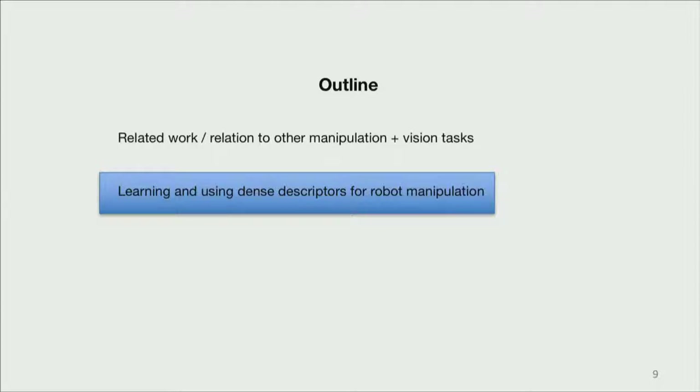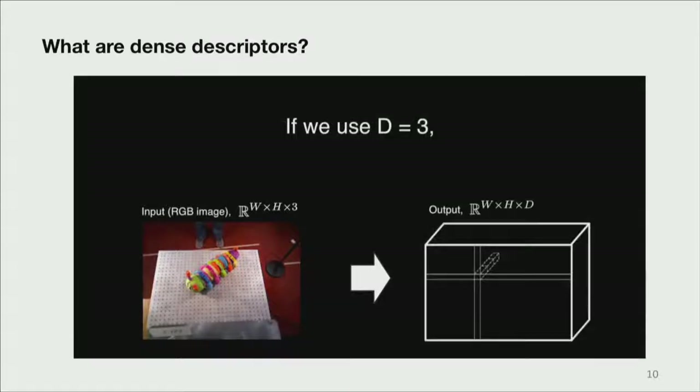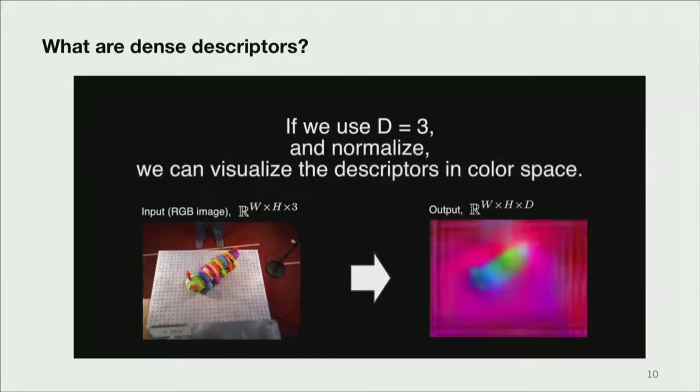Moving on to dense descriptors in the context of robot manipulation. Let's give a careful definition of what dense descriptors are. In the bottom left image, this is our beloved caterpillar object. We have a full-resolution W×H×3 image, and we want to map it to another full-resolution image where each pixel has a D-dimensional descriptor — you can choose D. If we choose D=3 and normalize the image, we can visualize this descriptor image as just another color image. The key thing we want to achieve is that as the caterpillar moves around, the descriptor of, for example, the ear looks the same from any viewpoint.